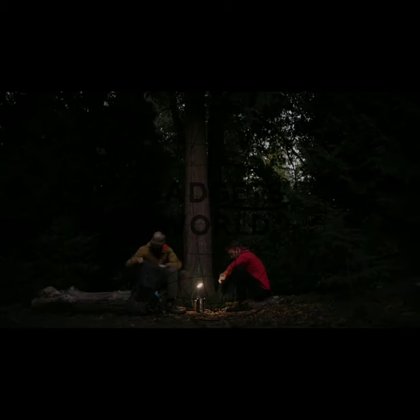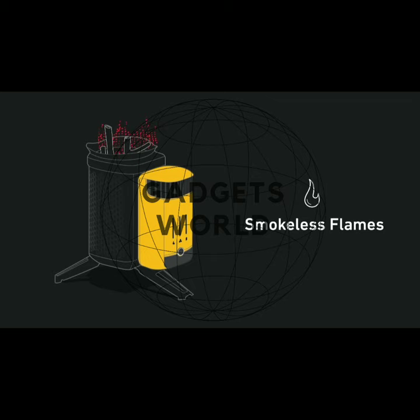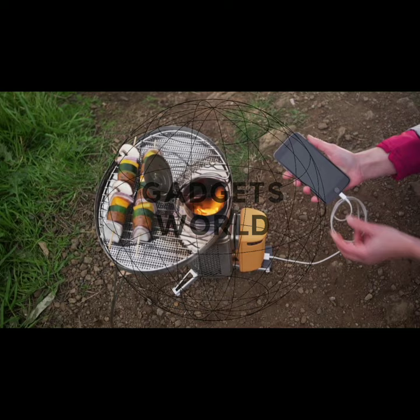Friends, if you go to a picnic or camping, you will need a fire at night. You will find firewood for it, but sometimes it is very difficult to find wood. There are gadgets to solve this problem — the name of this gadget is Camp Stove 2.